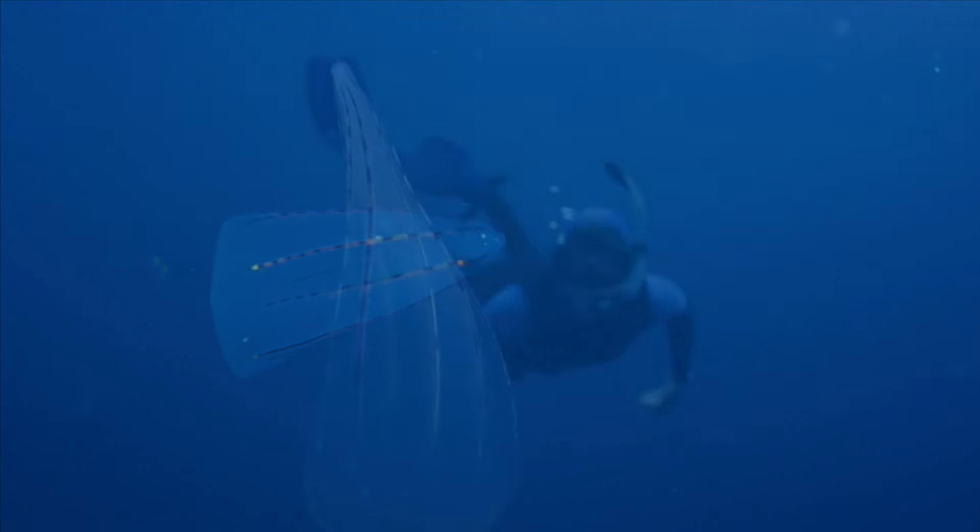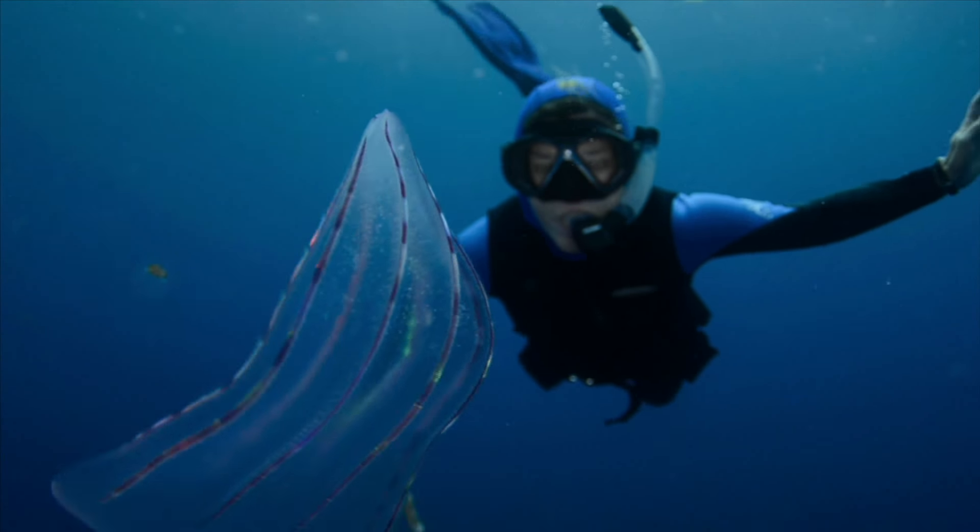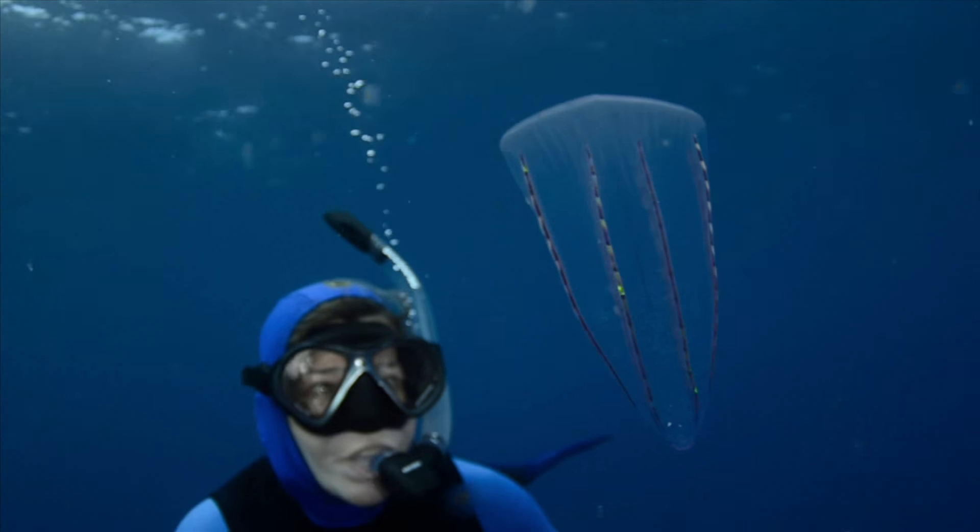Now guess what this is? Another comb jelly. It's called Beroe, and this one's the biggest I've ever seen. These guys are known cannibals, and they eat other things as well.